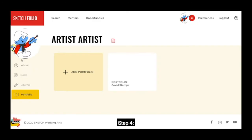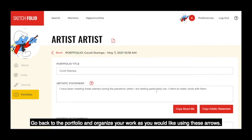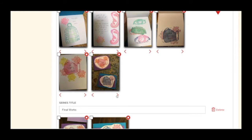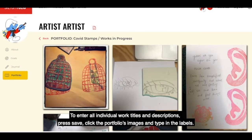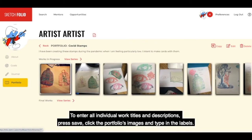Step four: go back to the portfolio and organize your work as you would like using these arrows. To enter all individual work titles and descriptions, press save, click the portfolio's images, and type the labels.